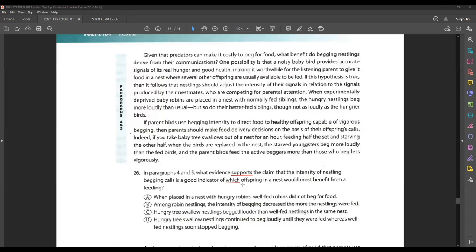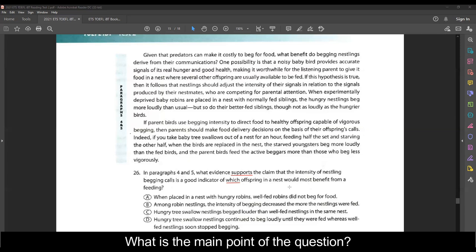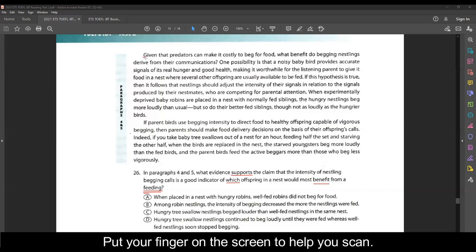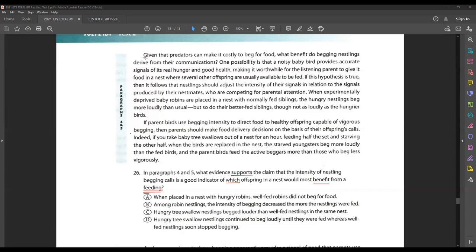Which offspring in a nest would most benefit from a feeding? The object of the sentence is 'benefit from a feeding' — so it's really about the feeding. That's what they want to know: who benefits from a feeding? So now I want to look at the first three letters of the word 'feeding.' I'm going to go to the beginning of my passage, put my finger on the screen to control how much information comes into my brain, and look for a word that begins with F-E-E.